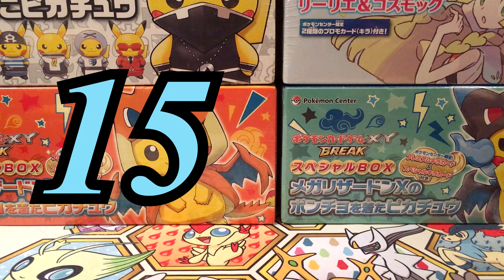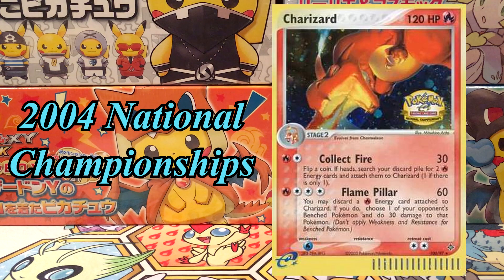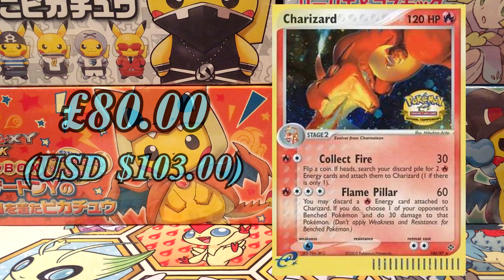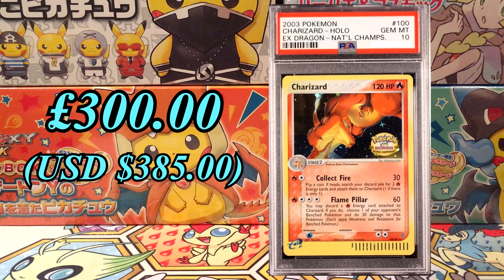At number 15, we've got the National Championships Charizard. This was released for the Pokemon Nationals in 2004. It's a reprint of the EX Dragon Charizard, however it has the National Stamp. Currently it's priced at £80, and PSA 10 is £300. There's only 84 of these at PSA 10.